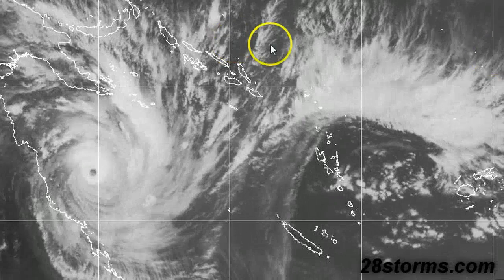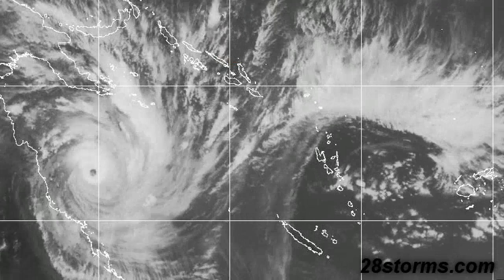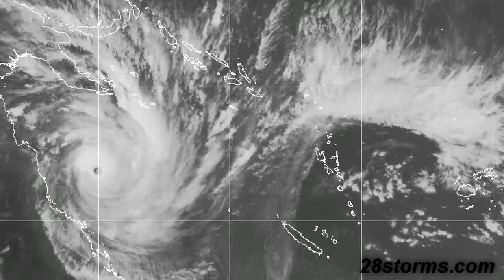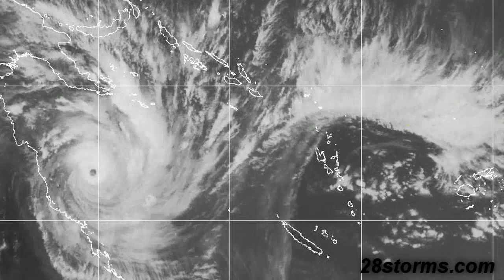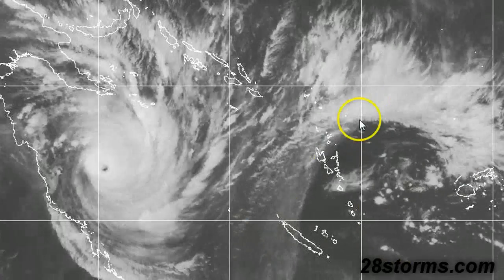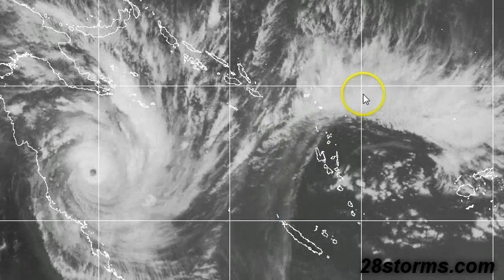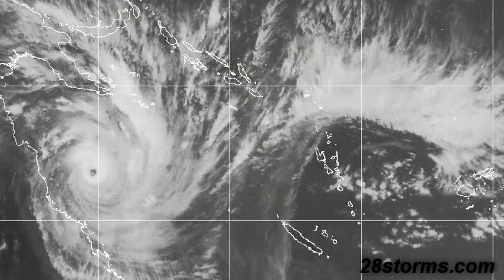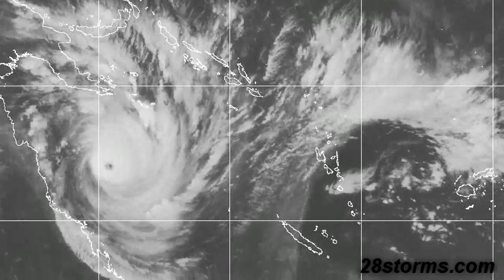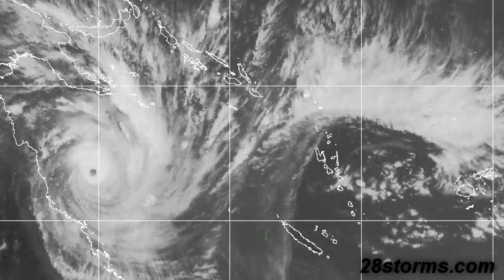Here is the latest standard infrared image, and once again this is a very well-defined system. We have another weather system over the southern Pacific Islands which is just acting to enhance the outflow channels to the east. This is a very good indication that the upper-level environment is favorable for this storm system to continue to maintain itself or slightly intensify before making landfall.